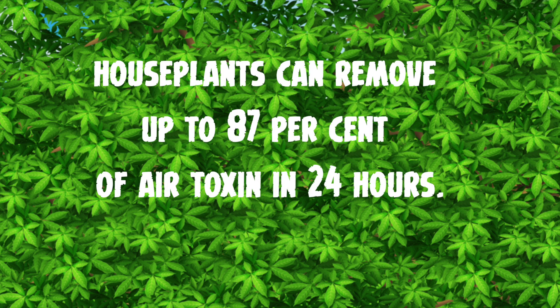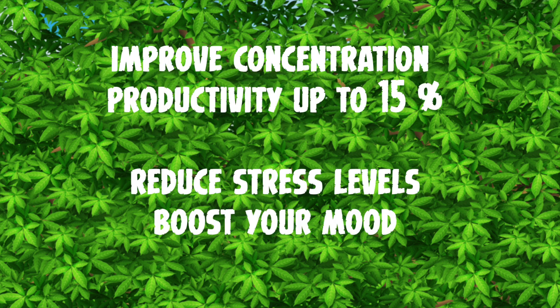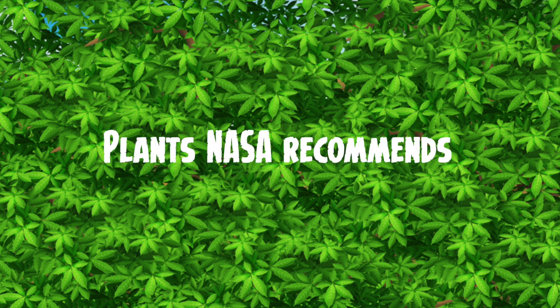How much do they remove? Well, some interesting information on the internet says they can remove up to 80% of air toxins in 24 hours — holy smoke, that's a lot! They also help you improve concentration and productivity by up to 15%, reduce your stress levels, and boost your mood, so that's a very nice win-win situation.